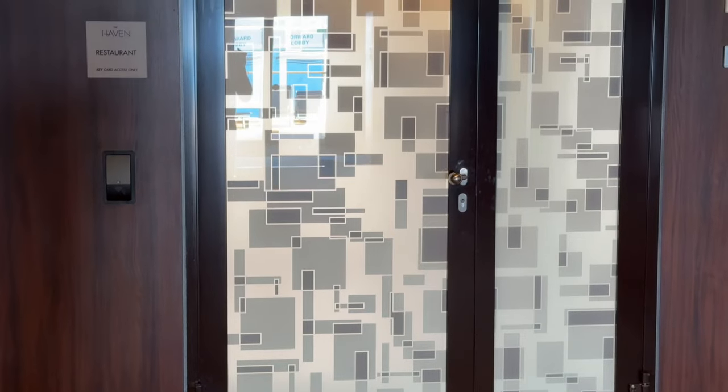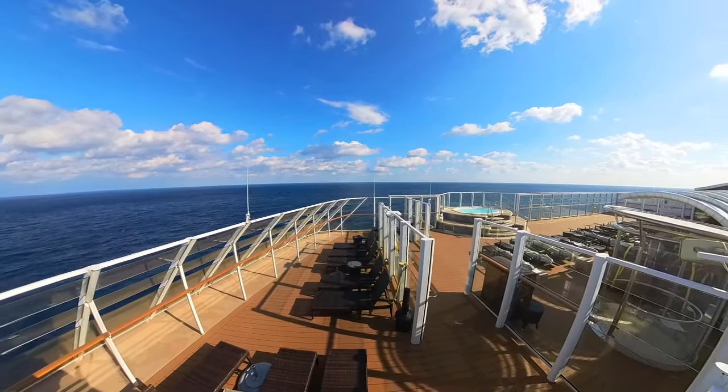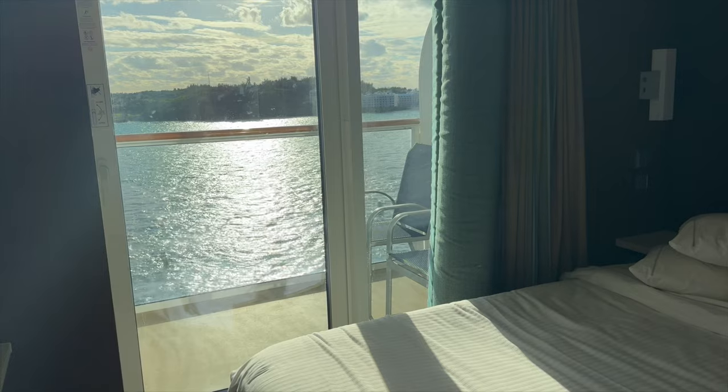If you're looking for a more luxurious and private experience on Norwegian, consider the Haven — Norwegian's ship-within-a-ship concept with elevated dining, lots more perks, and privacy. It often includes its own pool, sun deck, and hot tubs. If views and a private outdoor area are important to you, consider a balcony cabin. If you're prone to seasickness, a midship cabin on a lower deck might be a better choice. Start your cabin research at the Norwegian Cruise Line website or talk to your travel agent.